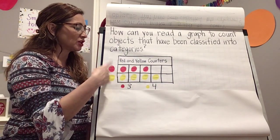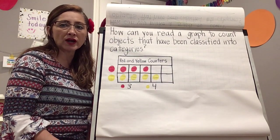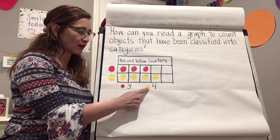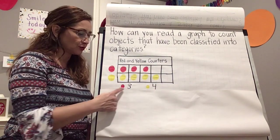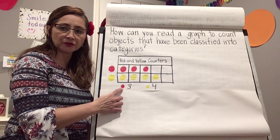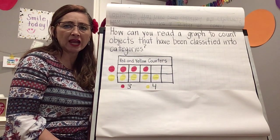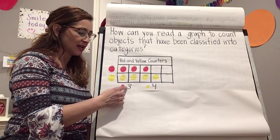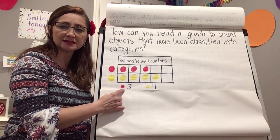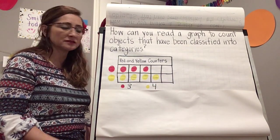Now that we have counted and written our numbers, we can answer some questions. Which category has more counters? That's right — yellow! How do you know? Because yellow has four and red only has three, and four is more than three. Which category has less? Red has less, because three is less than four.